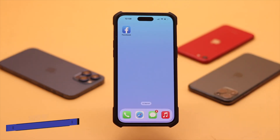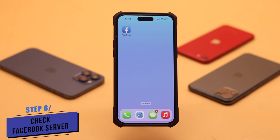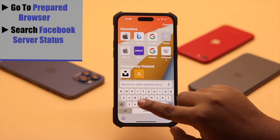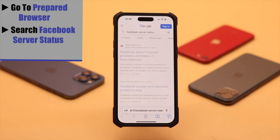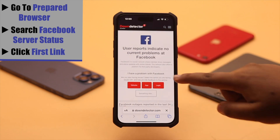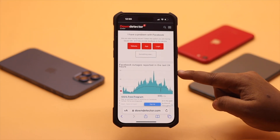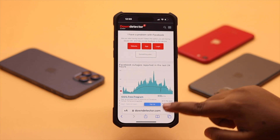You need to make sure the Facebook server is not down. If it is down, you might face this issue. To check, go to your preferred browser and search for Facebook server status, then click on the first link and check the graph. If the graph is very high, there could be a problem with Facebook and you will need to wait for them to fix the issue.